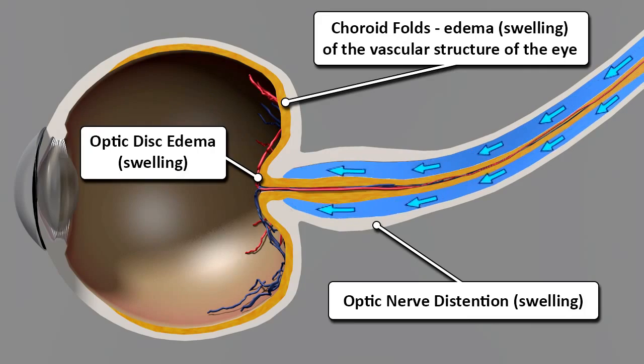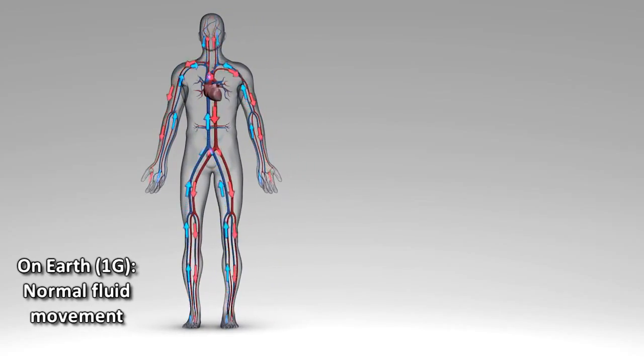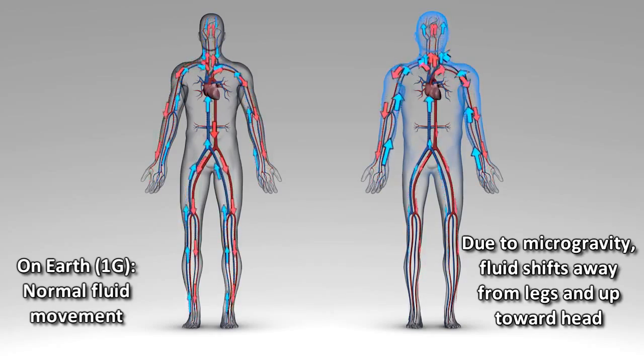Why would the back of the eye become swollen? One of the major changes that we've been able to document and understand is how the blood volume shifts from your lower body to your upper body when you go into microgravity. So things happen like your nose gets stuffy, your eyes feel a little bit of pressure — it feels like you have a really bad head cold. We think that that change in fluid volume and that shift might be behind those changes in the eye.